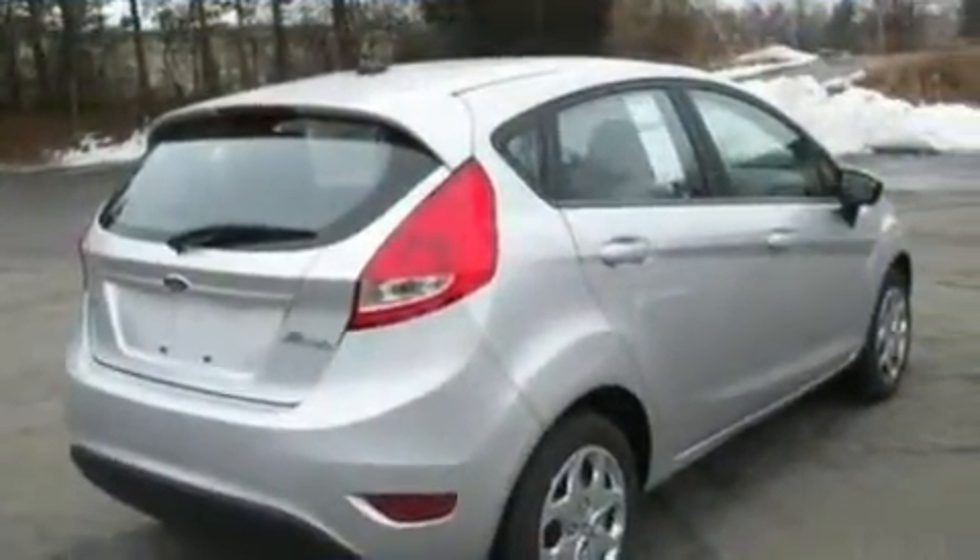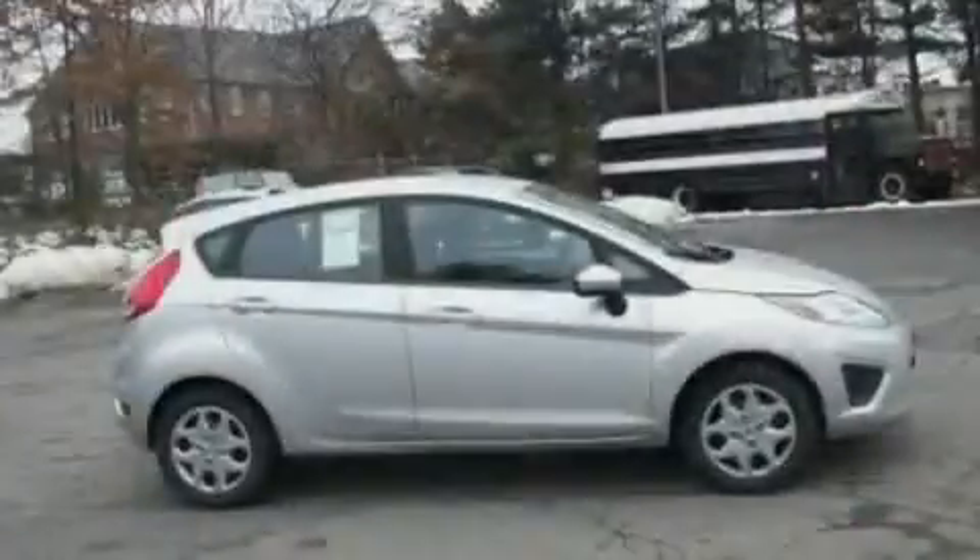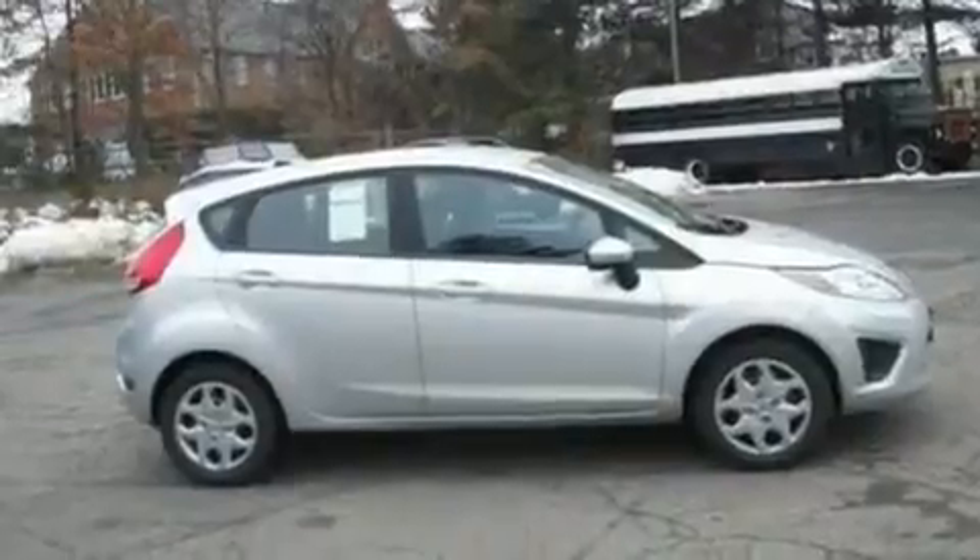Its top features include full-power accessories, front and rear reading lights, a four-speaker stereo system, a CD player, and privacy glass.